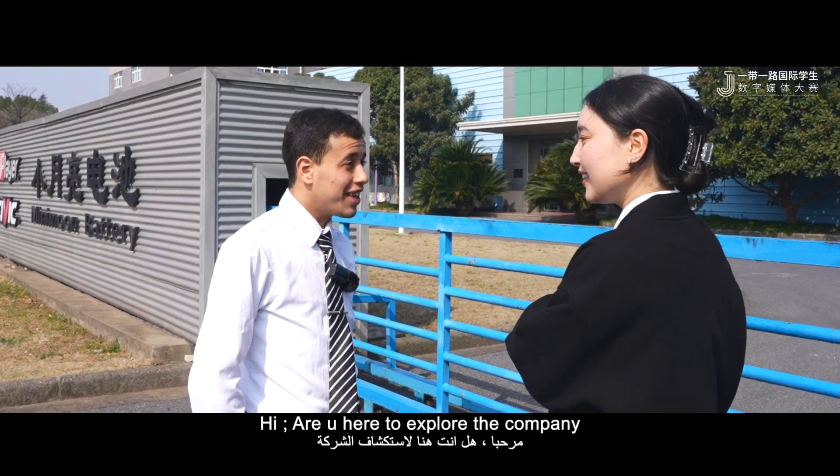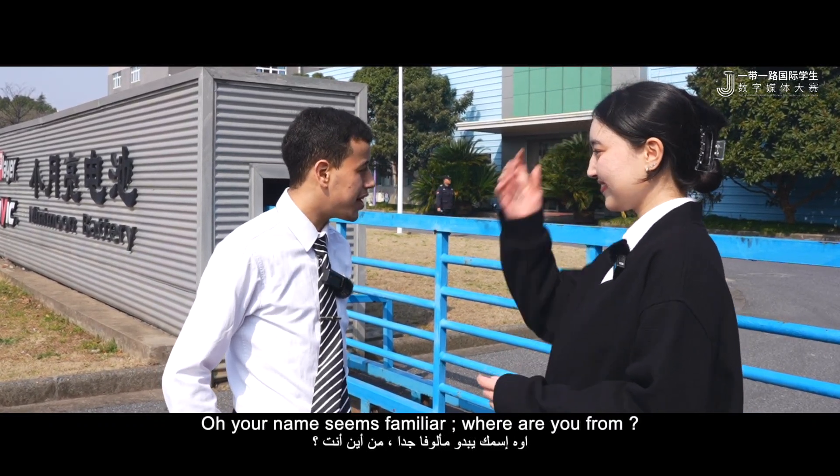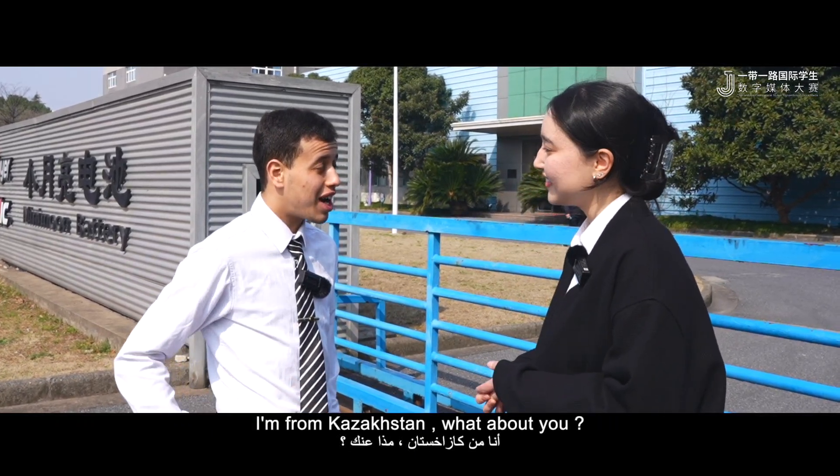Hello. Hi, are you here to explore the company? Yes, my name is Oussama. My name is Balkes. Your name seems familiar. Where are you from? I'm from Kazakhstan. What about you? I'm from Morocco.